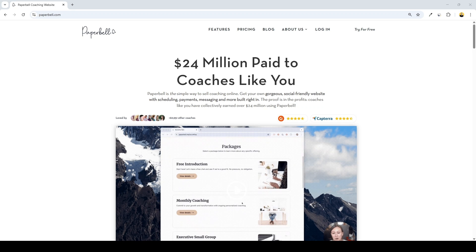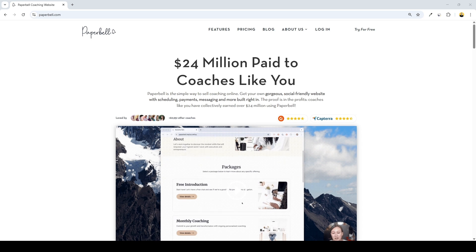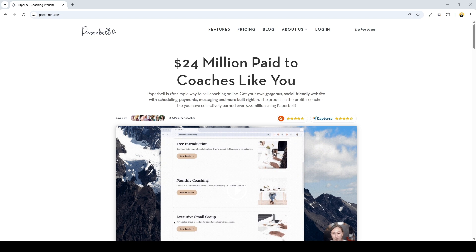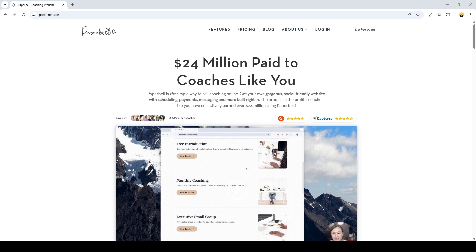In this video I'm going to show you step by step how to master Paperbell, the all-in-one platform built specifically for coaches. We are talking scheduling, payments, contracts, digital packages, client portals, the whole thing. I'll give you my raw honest review — what is great, what can be better, and whether it's actually worth your money. Plus I'll break down its pros and cons and give a brief outlook on how this tool compares to its alternatives, so make sure to watch till the end.